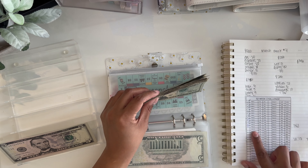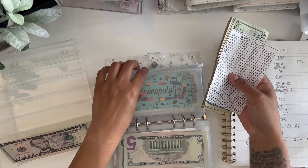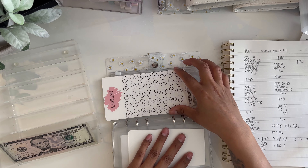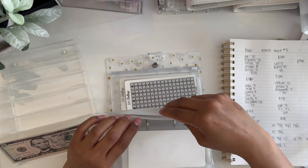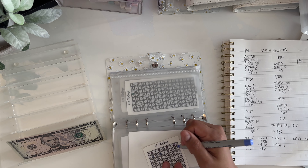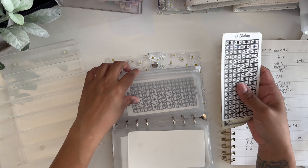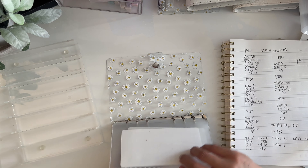It looks correct — we should be at $78 in the 52-week challenge, so I'm excited I caught up. We only have $5 left, so we'll put this in the five-dollar savings challenge. We're starting all over since I took out the rest of the money last month to make an extra debt payment. For this month we only have five dollars, but that's okay.